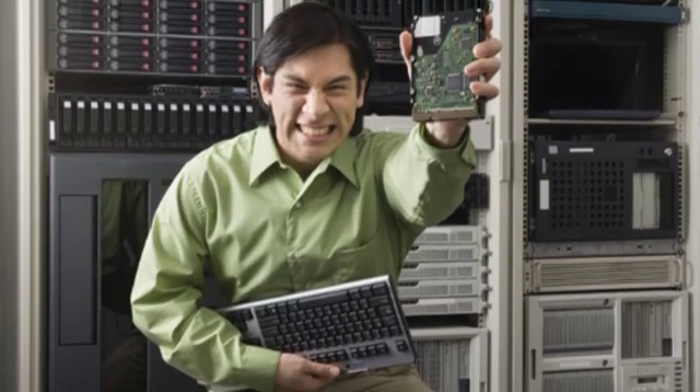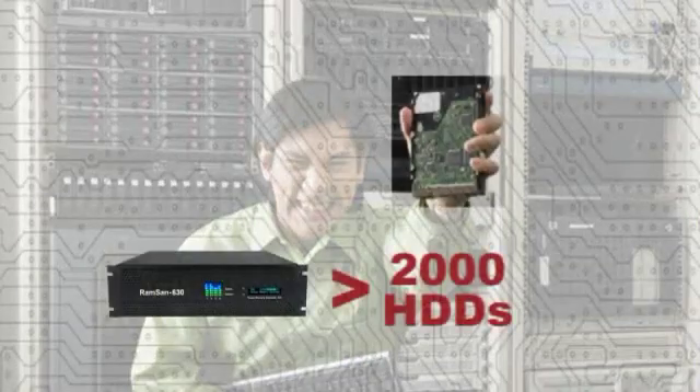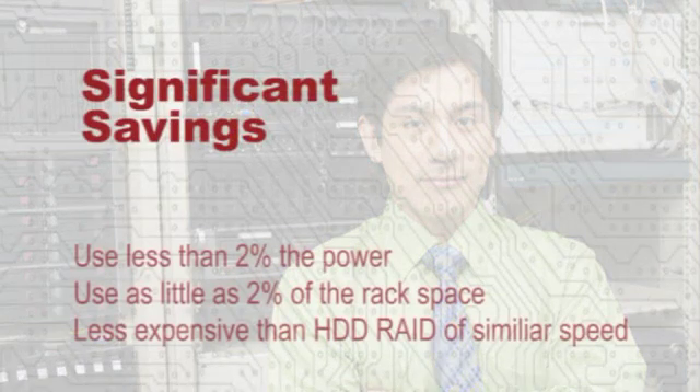Each RAMSAN 630 is so fast that it can replace and outperform over 2,000 more expensive, power-hungry hard disk drives, saving you money and rack space as well as lowering your day-to-day operating costs. Your savings may be significant and can far exceed the cost of the RAMSAN, making it one of the wisest IT investments you can make this year.